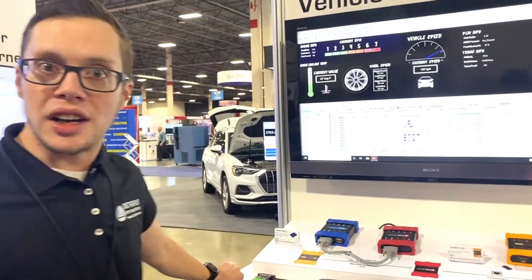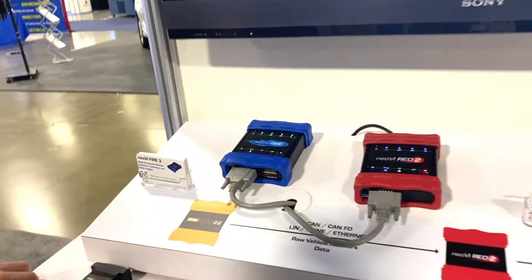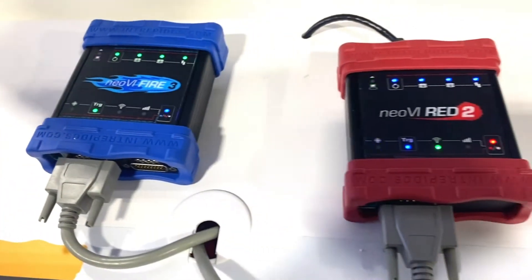Hi folks, we're here at Testing Expo talking about our new neoVI devices that we've been debuting this year. We've got the Fire 3, the Red 2, and the Neo ECU-22.